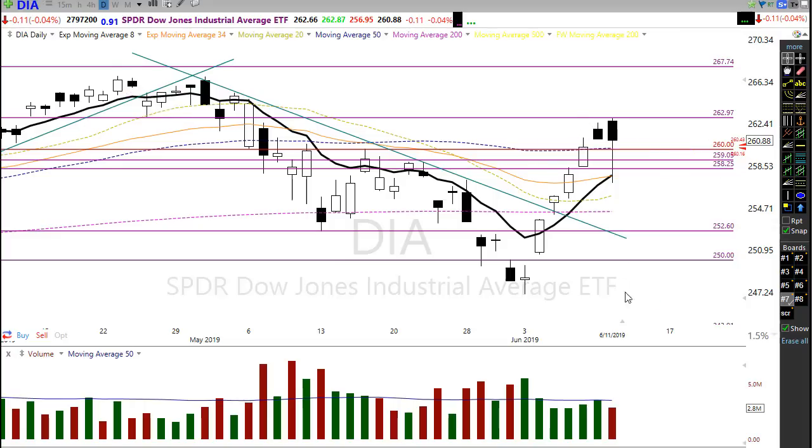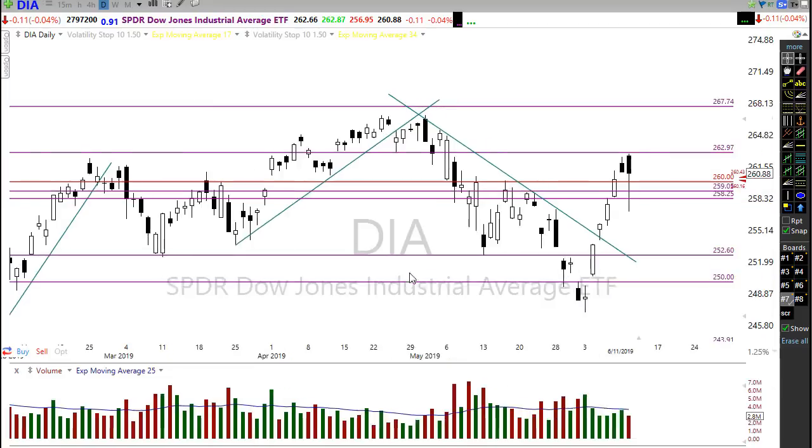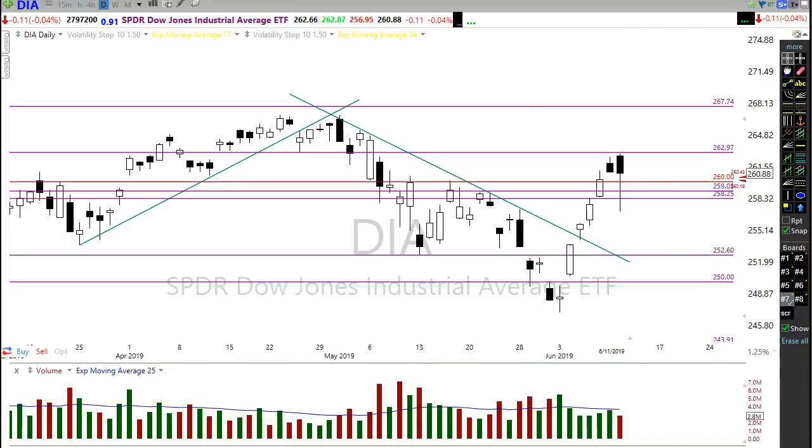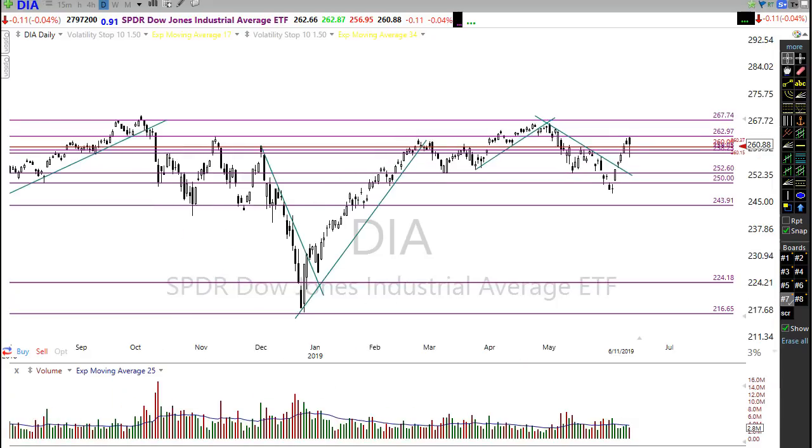I wouldn't expect that to be a one-day thing where we just push down, test it, and bounce right off and head to the moon. Unless there's news that creates that, what I would probably suggest is we could end up, after such an extreme move up, in a rather long-term — could be days and days — of potential consolidation in this area, where we bounce around as the bulls and bears kind of battle for control. That would be rather logical; this is a fairly large battleground already in the market.